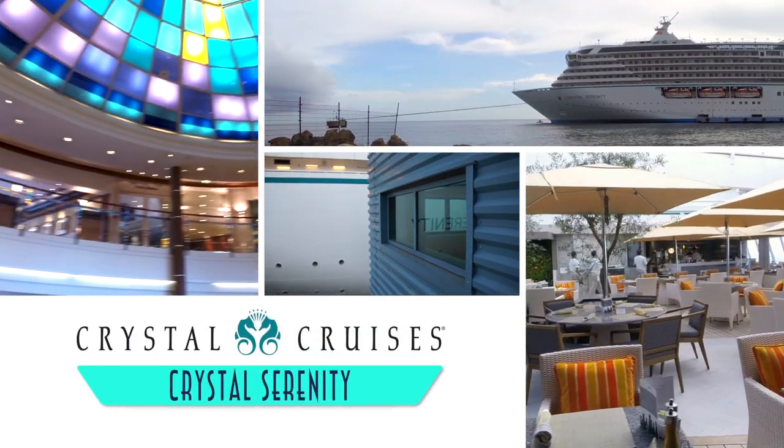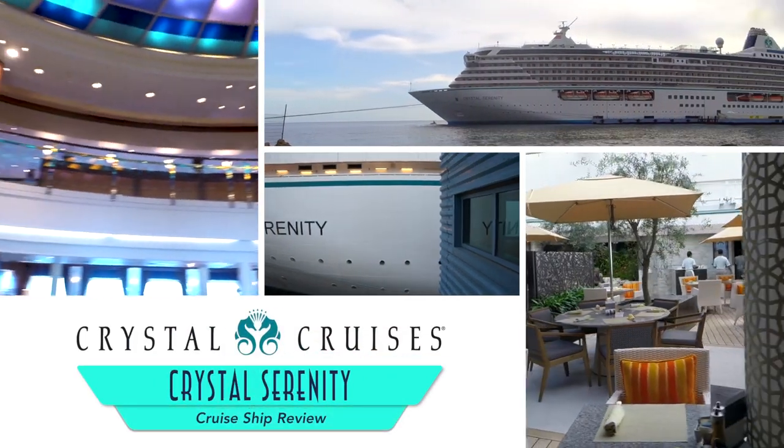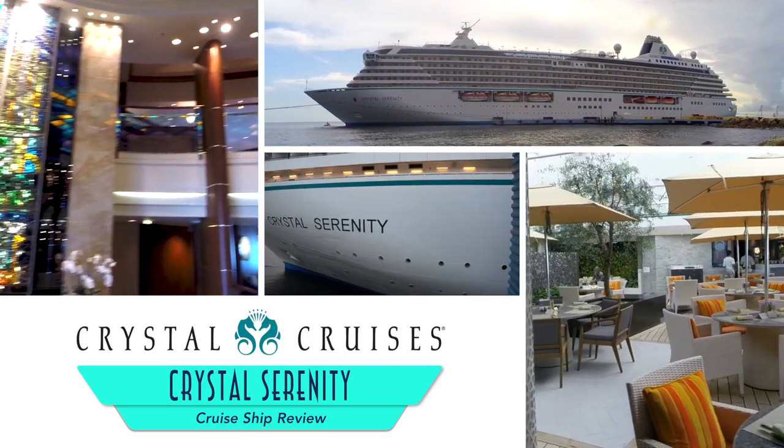Welcome aboard Popular Cruising. You're watching our review of the Crystal Serenity from Crystal Cruises.